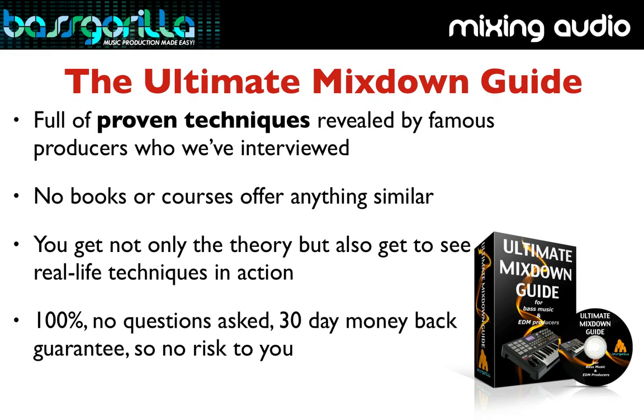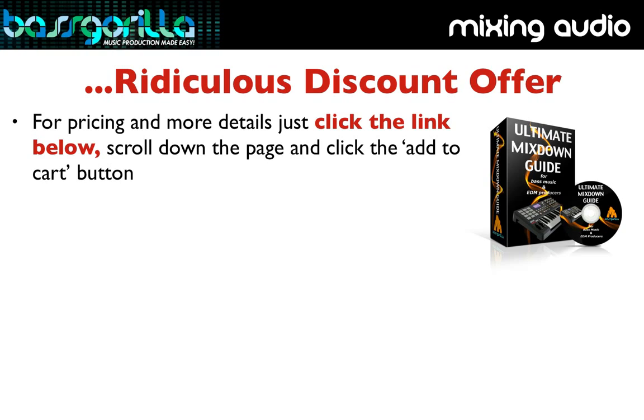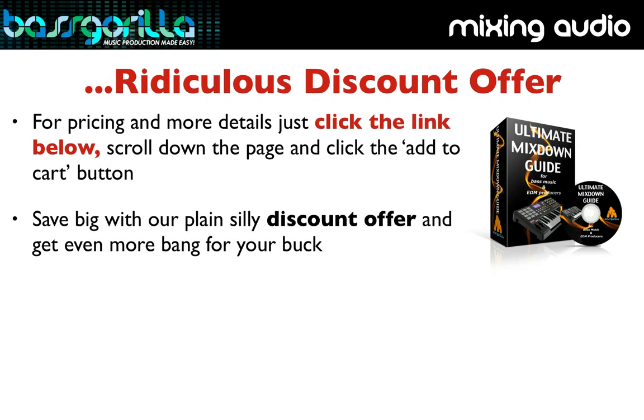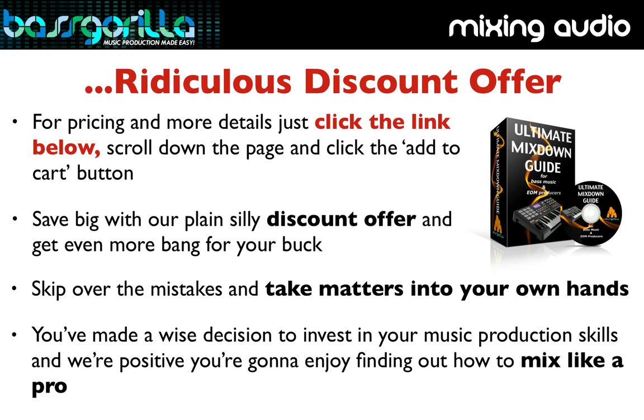To find out more details including pricing, all you have to do is click on the link below this video, then scroll down to the bottom of the page on our site and hit the add-to-cart button. You'll also see a crazy discount offer on that page. So just skip over the mistakes, take matters into your own hands, and start to master the hidden arts of professional mixing techniques today. You've made a wise decision to invest in your music production skills, and we're positive you're going to enjoy finding out how to mix like a pro.